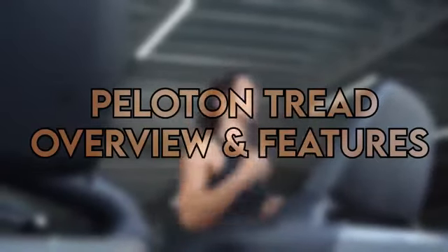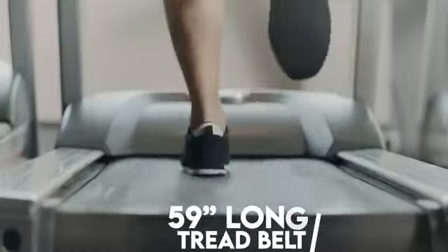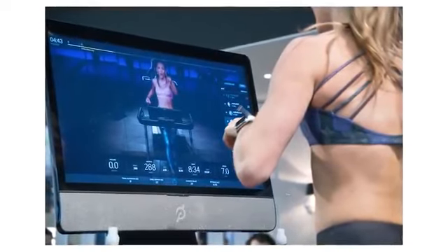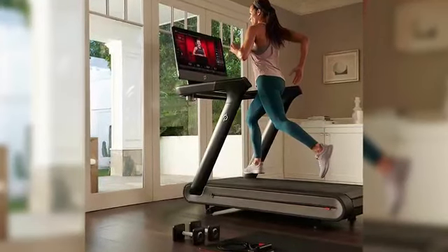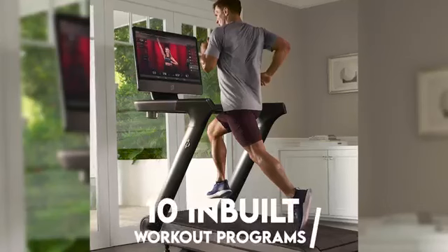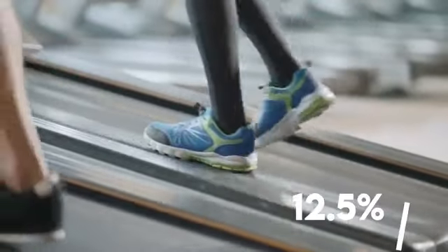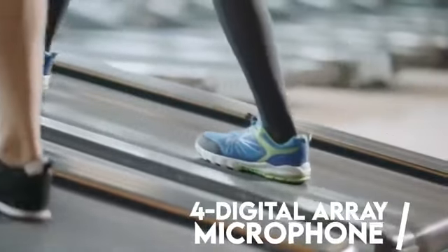Peloton Tread is a cheaper version of the Tread Plus. It comes with a 5.9-foot long tread belt with a standard look and requires regular maintenance. It has a 23.8-inch HD touchscreen console with a screen adjustment capability of up to 50 degrees. This screen boosts your viewing experience and makes live classes more fun. It features a powerful soundbar for high-quality audio during live sessions, is powered by a 2HP motor, and comes with 4GB RAM and 16GB storage space. There are 10 built-in workout programs, Bluetooth 5.0 is supported, the incline goes up to 12.5%, and the machine can hit speeds of 12.5 miles per hour. You also get a 4-digital array microphone for communication.